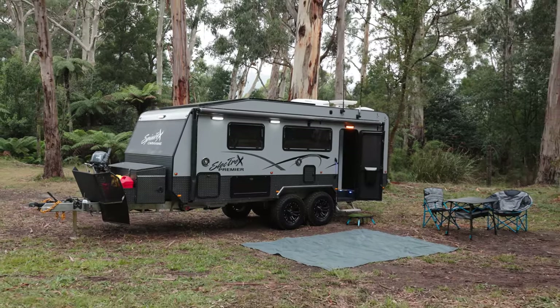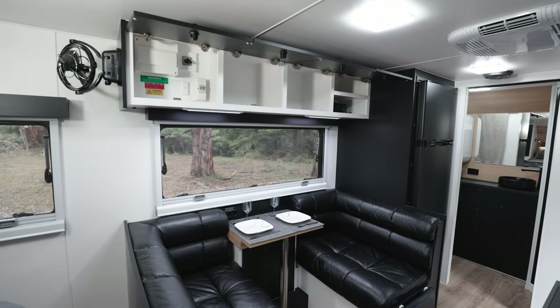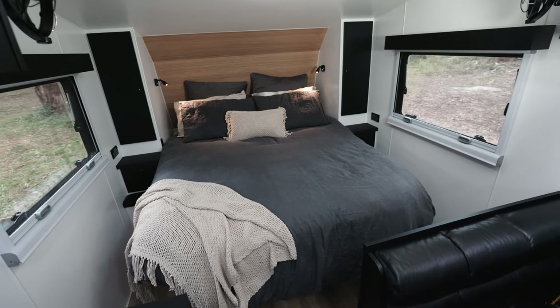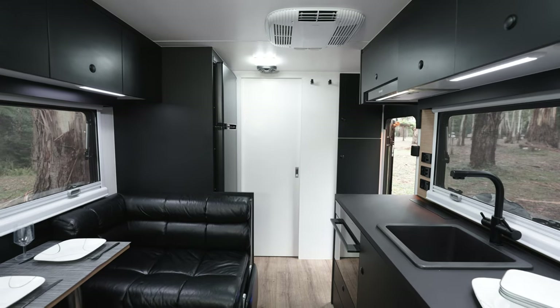The Spinifex on display during Caravan of the Year was designed and built for a specific owner, so it has many personal touches — right down to the matte black cabinetwork complemented by natural timber walls. There are no overhead cupboards at the bed end or the bathroom end, which makes it feel quite spacious.